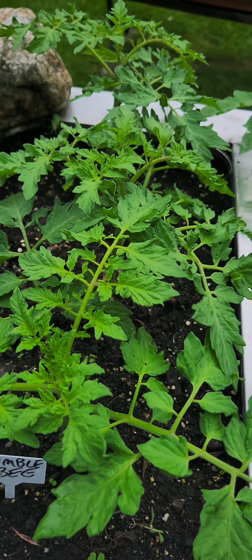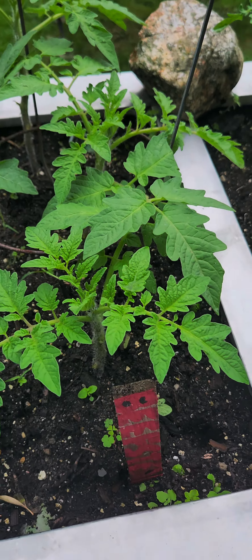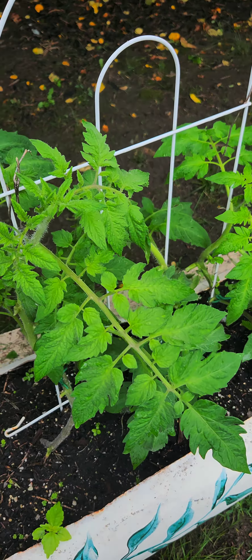Perfect. Some more tomatoes. Ooh, look at that one — a yellow flower. Perfect. Another tomato. Perfect. Perfect.